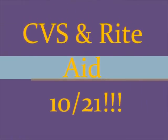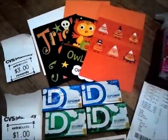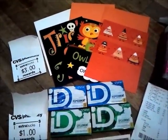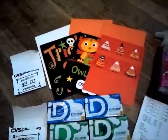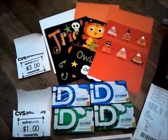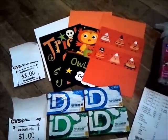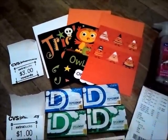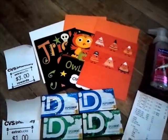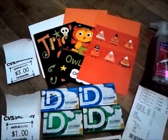Hey everyone! This is my couponing trip today for October 21st. I went to CVS and Rite Aid. Sorry I didn't post any videos last week — I'm still getting over being sick. There were plenty of deals last week too: I did the Kmart deal, P&G, Rite Aid, and the Kroger Mega 5 sales. There are awesome deals going on this week as well.